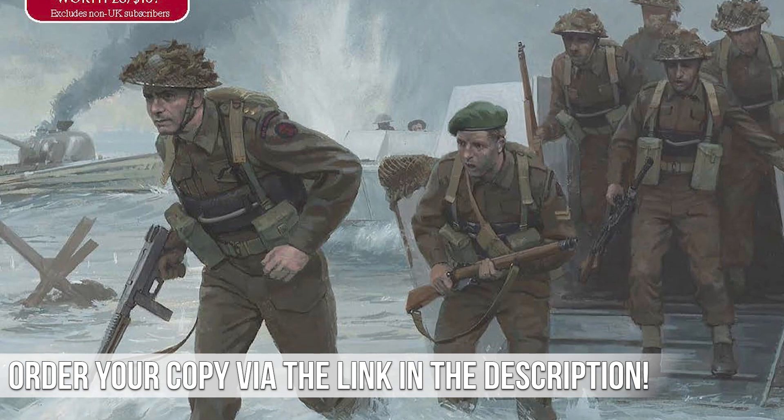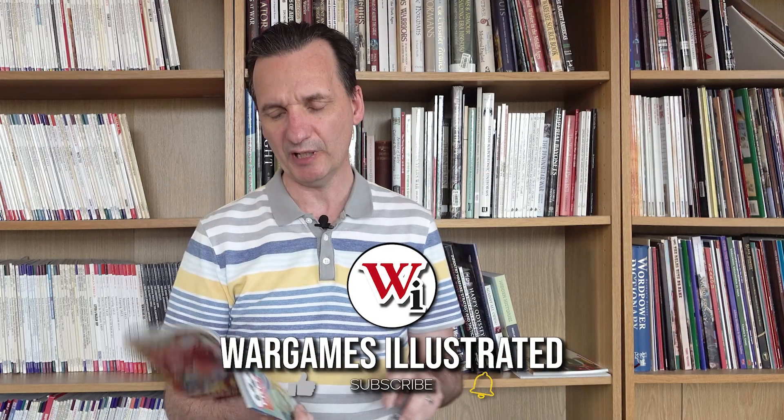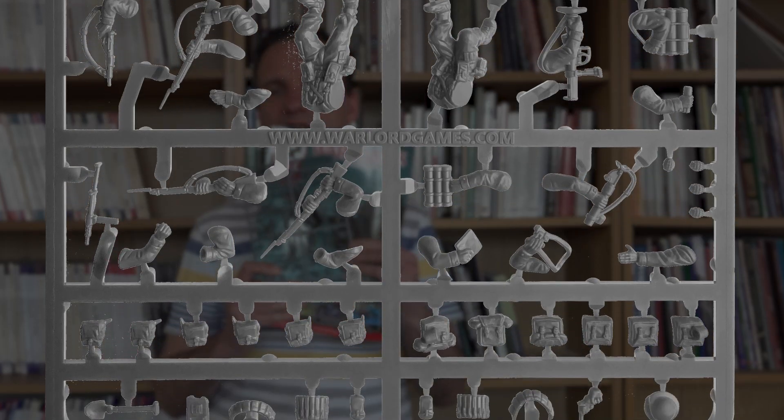That cover is very appropriate because with the magazine this month you get a free frame worth about six pounds or ten dollars. It's a Bolt Action frame courtesy of Warlord Games — a British/Canadian frame — so that's you sorted for six figures for World War II.